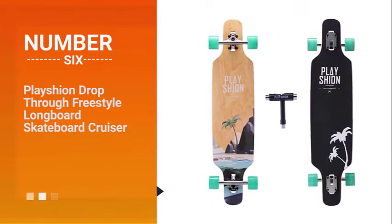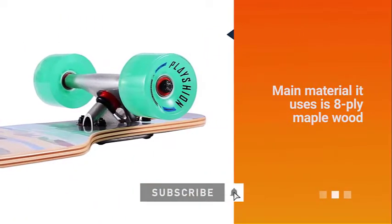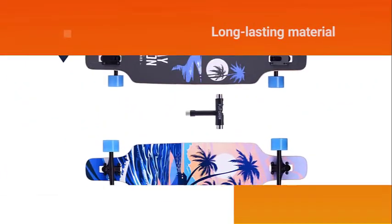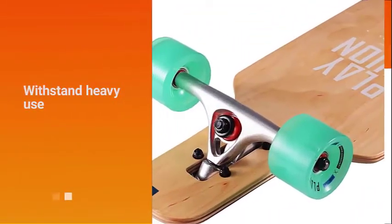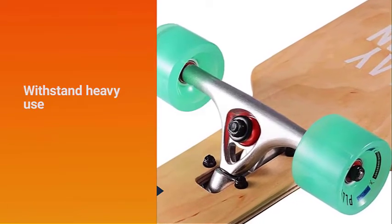Number 6. Placian Drop-Through Freestyle Longboard Skateboard Cruiser. If you are just learning the basics of skateboarding, this can prove to be an exceptional choice. Speaking of the deck, the main material it uses is 8-ply maple wood. As you would see from the other cool cruiser boards mentioned in this guide, this is a long-lasting material.